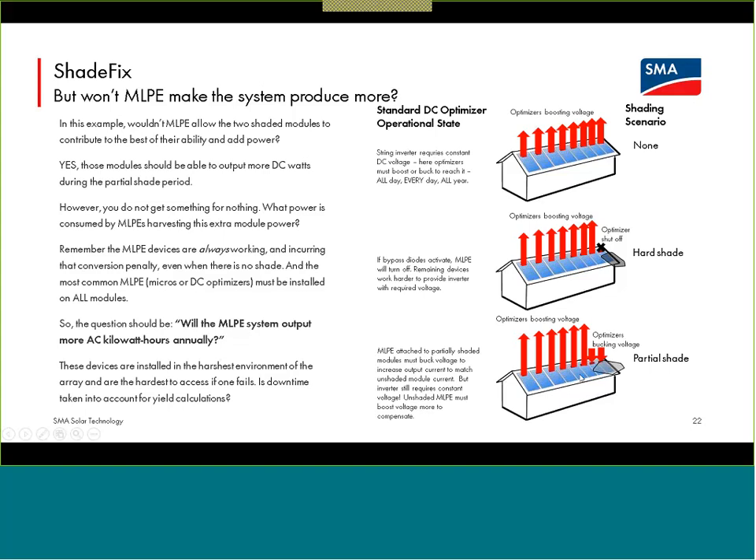For the partial shade scenario with DC optimizers, you can figure out the new power for the string, divide by the constant voltage that string inverter expects, and get a string current that must pass through the output of all devices. Generally, shaded modules won't be able to work at that current, so their optimizer devices have to push voltage down to boost output current. All devices attached to unshaded modules have to work harder to boost up to maintain that constant string voltage. All of these devices don't work for free — they are consuming power doing this boost and buck step all of the time.